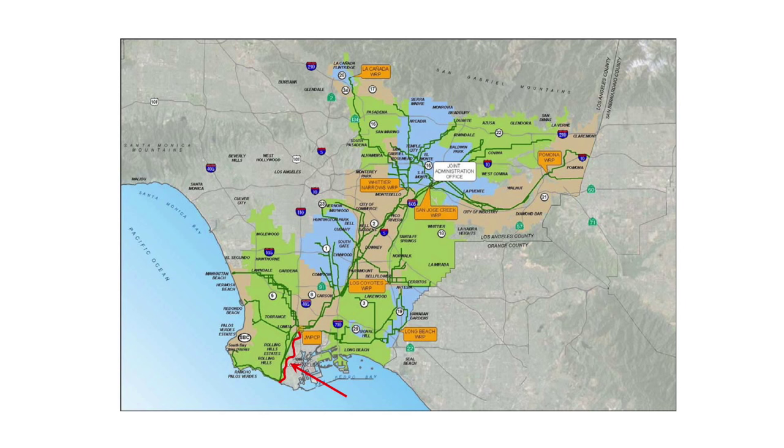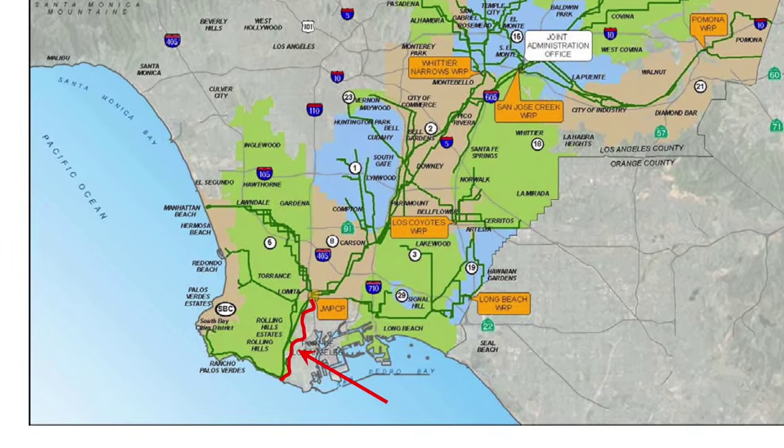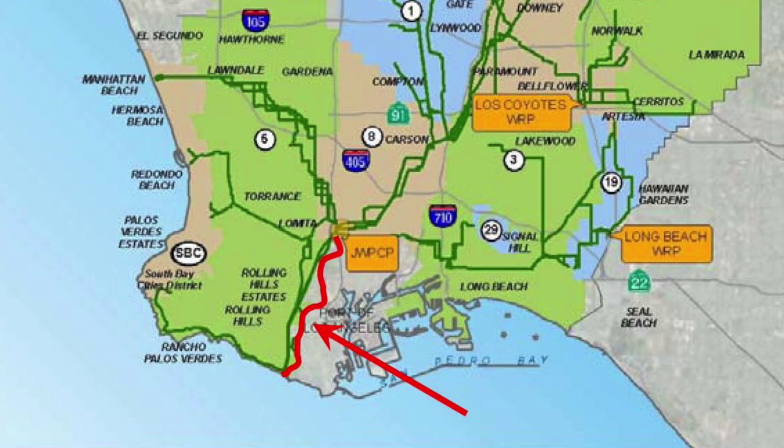This tunnel project serves just 17 of those districts, which we call our Joint Outfall System, or JOS. The JWPCP is the only ocean disposal facility that we have. We just deal with sanitary sewers — no stormwater. The main focus of this project is to replace our two existing tunnels.